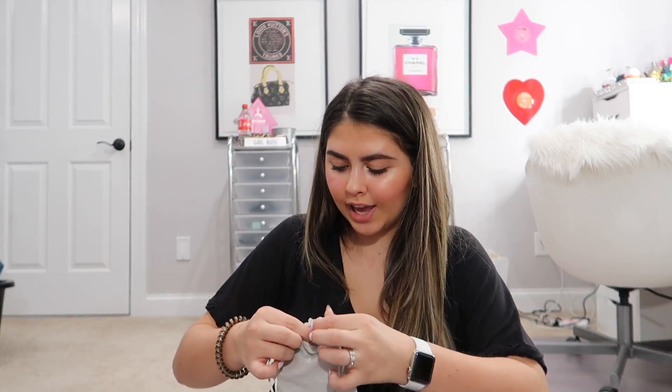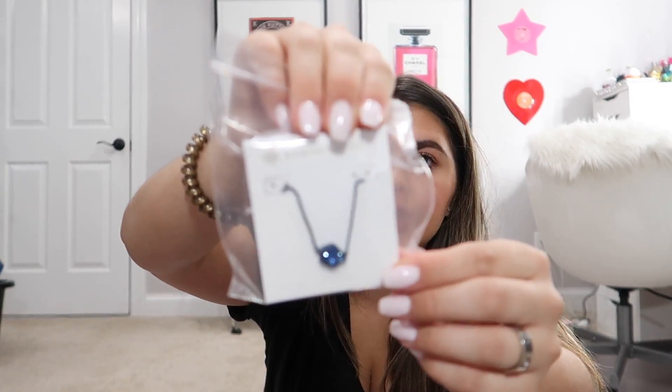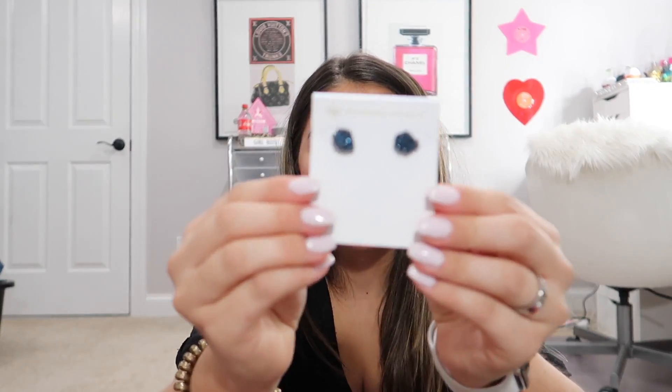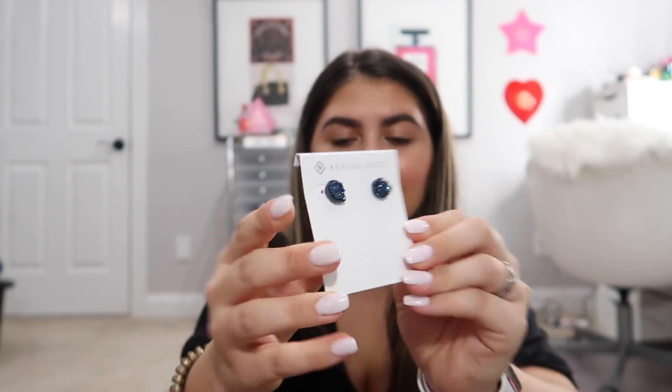My brother got me the Kendra Scott set that I've been wanting. It's a black chain with a blue iridescent stone — my favorite one I've seen from Kendra Scott. He got me the matching necklace and the matching earrings. They are so pretty and they sparkle. I love these.